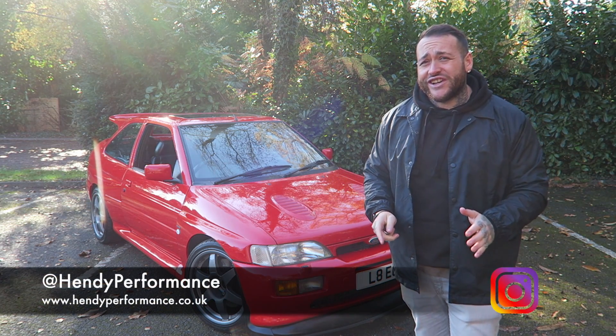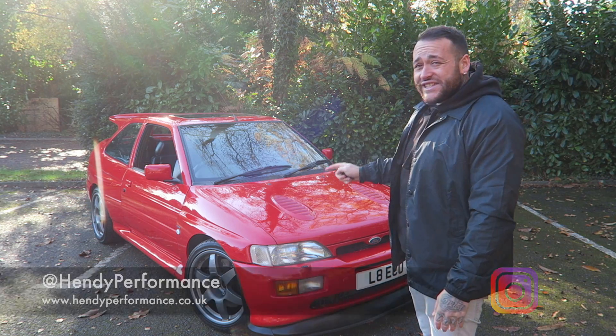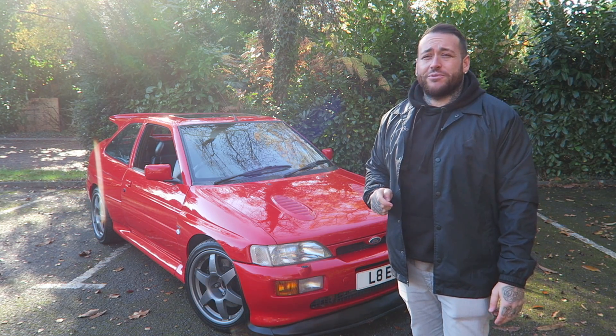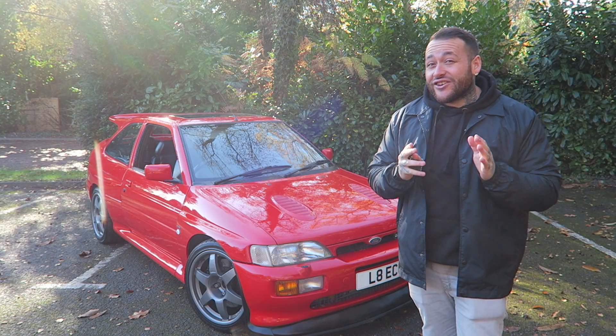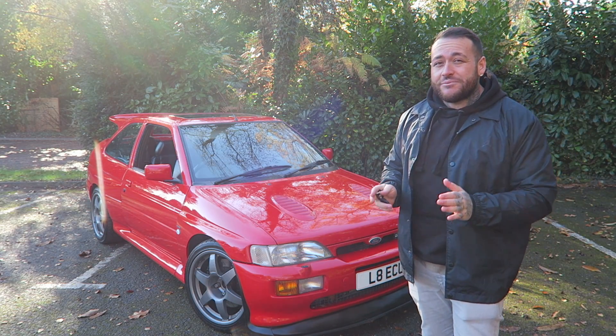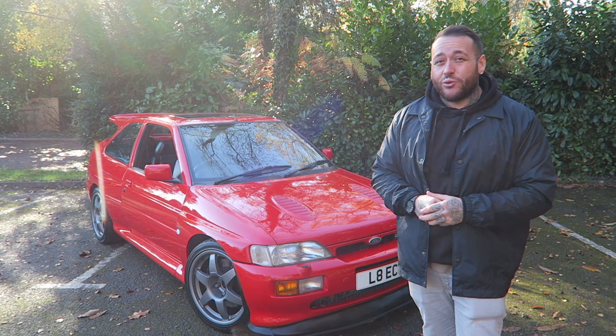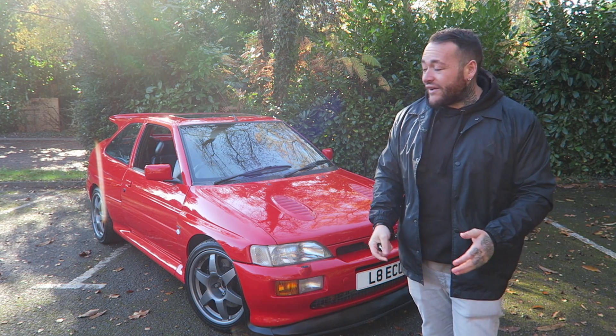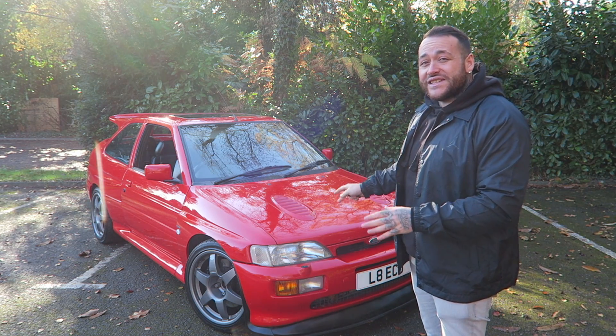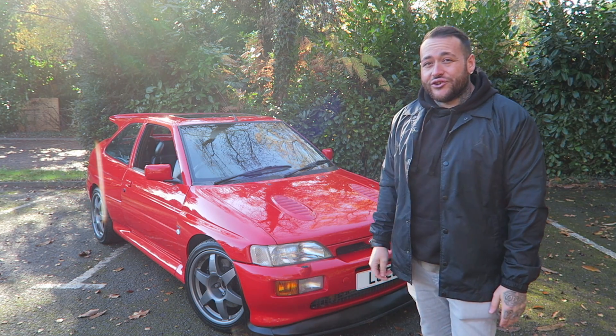I'd like to say a massive thank you to the guys at Hendy Performance. They literally said please come and drive our 500 plus brake horsepower Escort Cosworth, and I was like, the dream is there. The guys at Hendy Performance wanted me to take this thing for the day and just experience it and go enjoy it. But firstly, we're going to do a walk around and explain to you exactly what's going on with this exact Escort Cosworth.